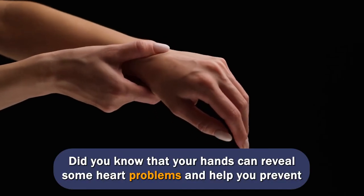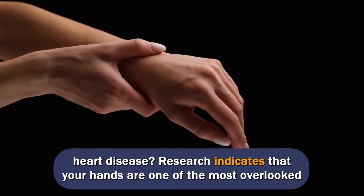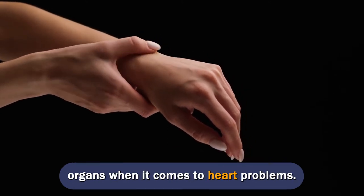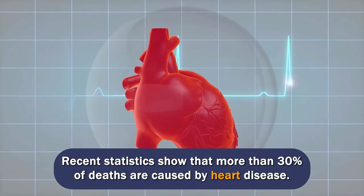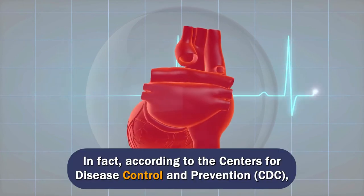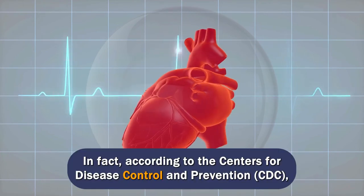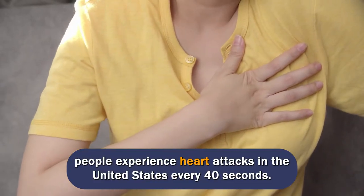Did you know that your hands can reveal some heart problems and help you prevent heart disease? Research indicates that your hands are one of the most overlooked organs when it comes to heart problems. Recent statistics show that more than 30% of deaths are caused by heart disease. In fact, according to the Centers for Disease Control and Prevention (CDC), people experience heart attacks in the United States every 40 seconds.